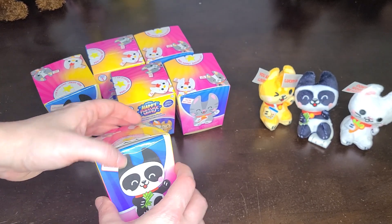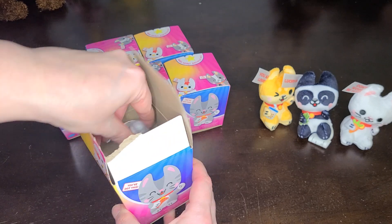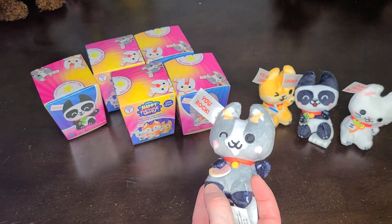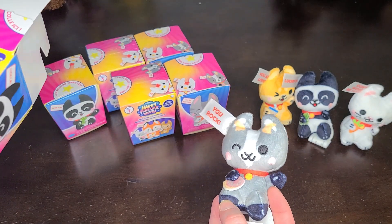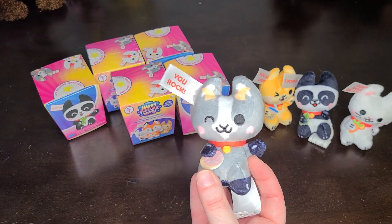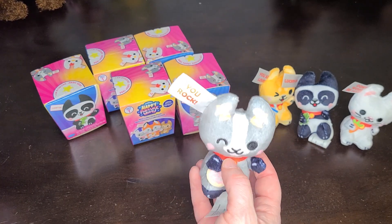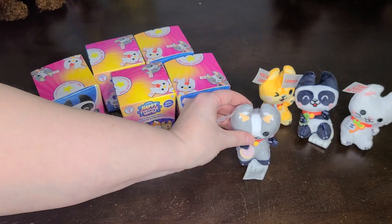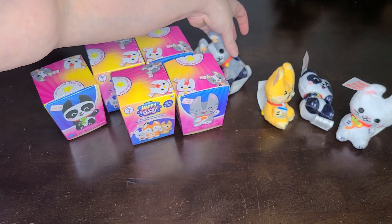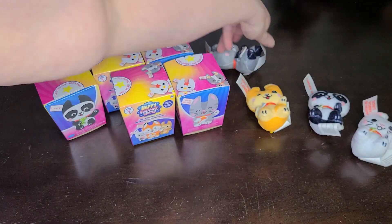Now let's see if we have any duplicates in this next set of three. This one says 'You Rock' — this looks like Sugar Goat. Looks like he has a little sugar cookie in his hand. You can see the little horns there. The goat joins his little friends. I'm not sure they'll all stand up very well here — we'll go ahead and lay them down.